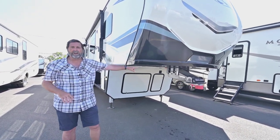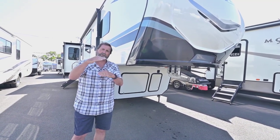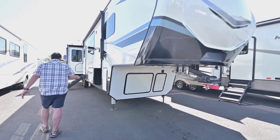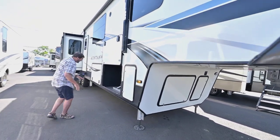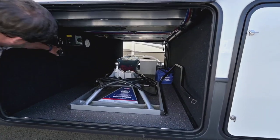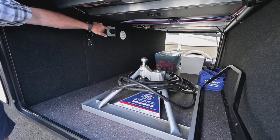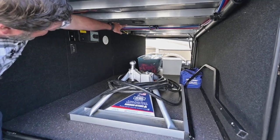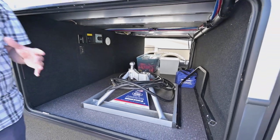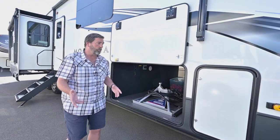We have a Road Armor hitch on here and that is designed to take that chucking and buffering out of the back of your coach so when you're driving it tows smoothly. Look at the storage in this thing — we've got a massive storage area that goes all the way across. All aluminum, all welded superstructure. There's a vent here with a heater that blows directly into this compartment, so if you're in a below-freezing situation this area is going to stay very warm.